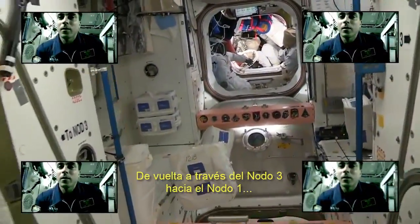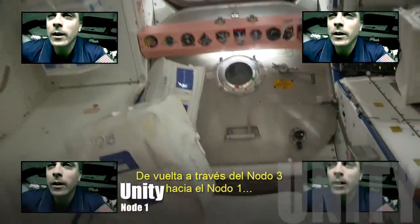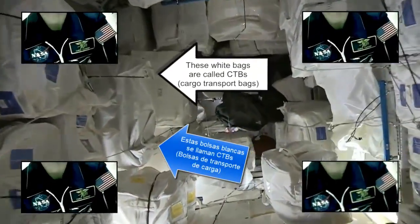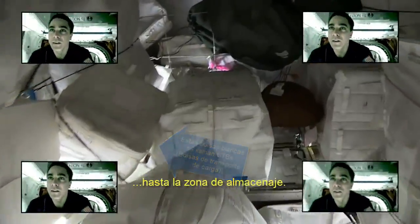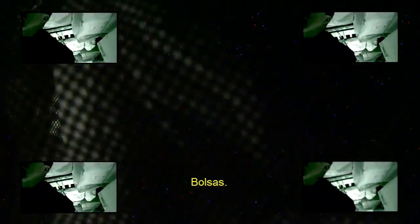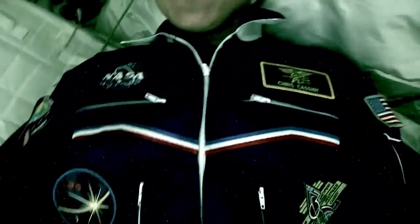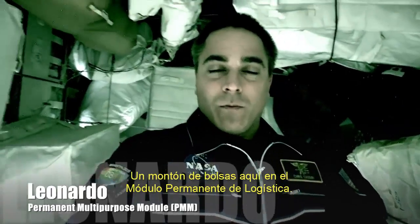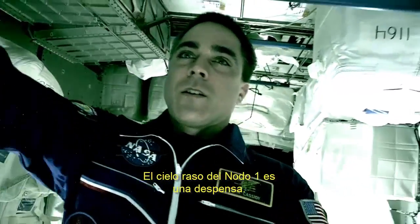Back through Node 3 into Node 1, into the land of stowage bags. A lot of bags down here in the permanent logistics module. The ceiling of Node 1 is our pantry.